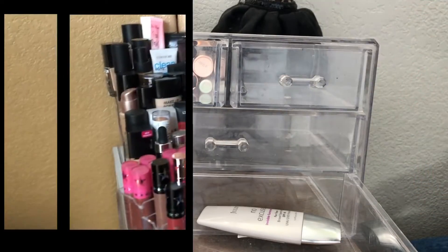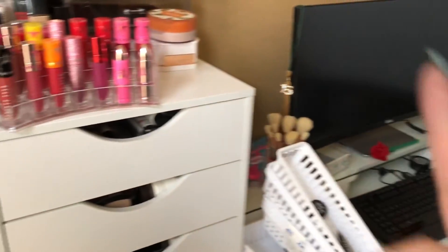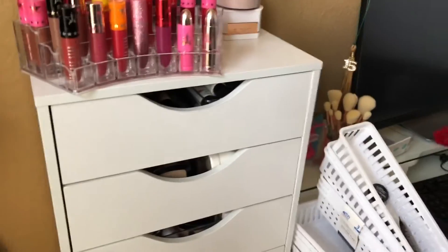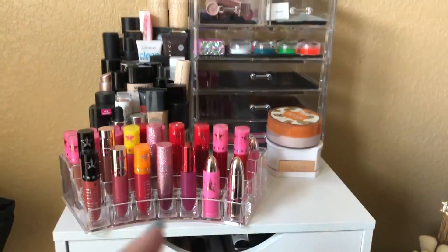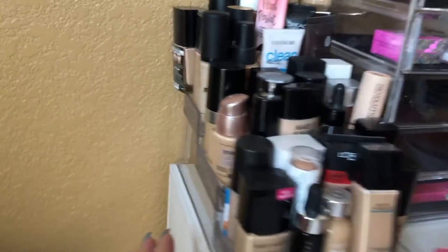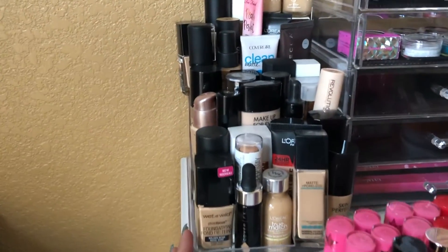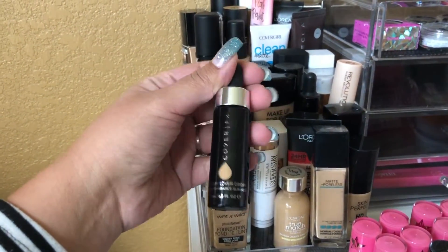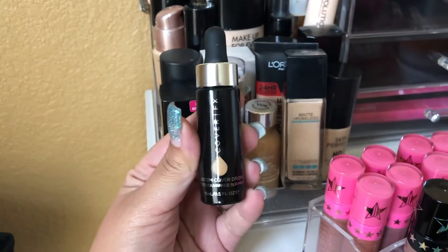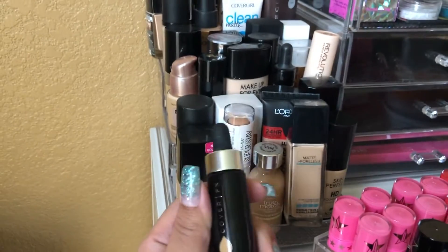Now let's go ahead and shop my stash. I've been trying to bring my collection into my filming room — I built these shelves a few weeks ago to organize everything. Things are still not where I want them. We need a foundation. I picked up this little spice rack for my foundations. I just got the Cover FX Enhancer Drops from Marshalls for $7.99 in my shade N40, so I think I want to try this.